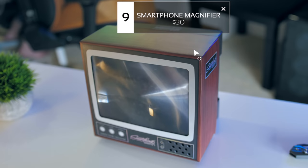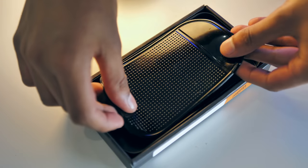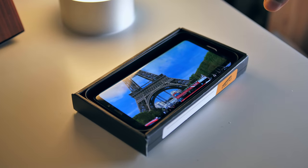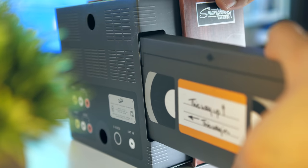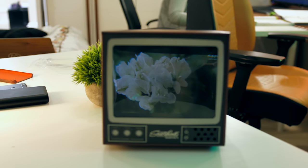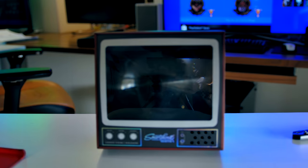Now from the same company that brought us the smartphone projector, we've got the smartphone magnifier, which has a removable tray that comes with a grippy pad inside. You just place your smartphone on it, slide it back in, and you're pretty much good to go. It triples the size of your phone's display. When all the lights are on around you it's a very cool experience, but suffers from quite a bit of glare.